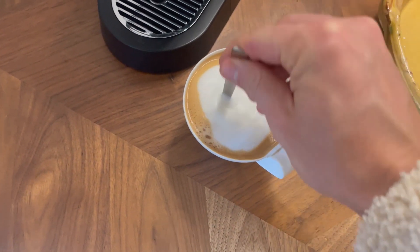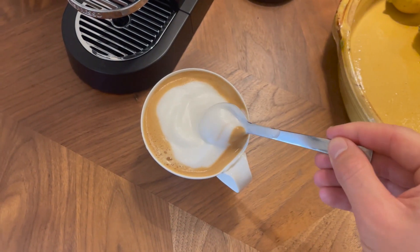And voila, we have a perfect cup of coffee. Alright, so we are on the way to get some juice.